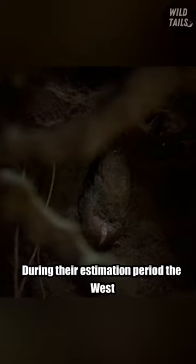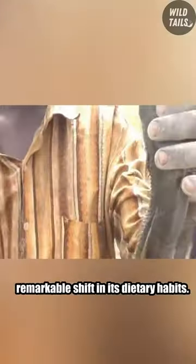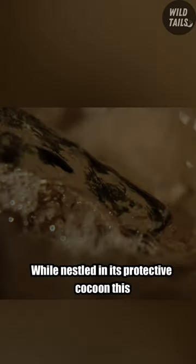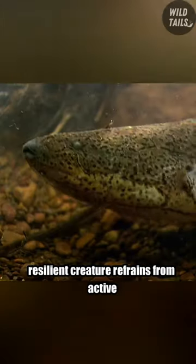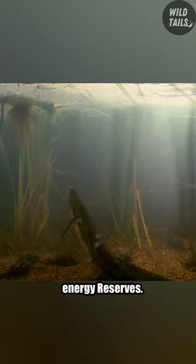During their estivation period, the West African Lungfish experiences a remarkable shift in its dietary habits. While nestled in its protective cocoon, this resilient creature refrains from active feeding and primarily relies on stored energy reserves.